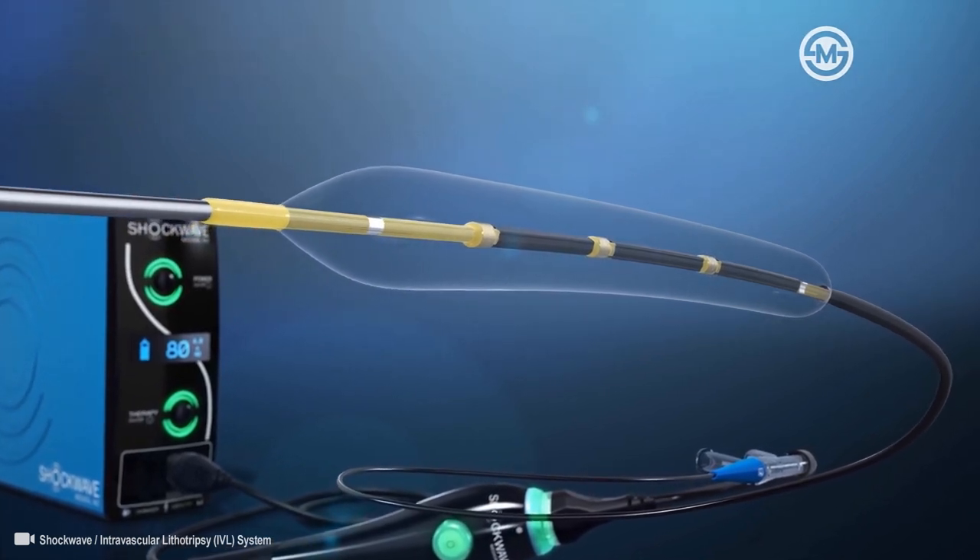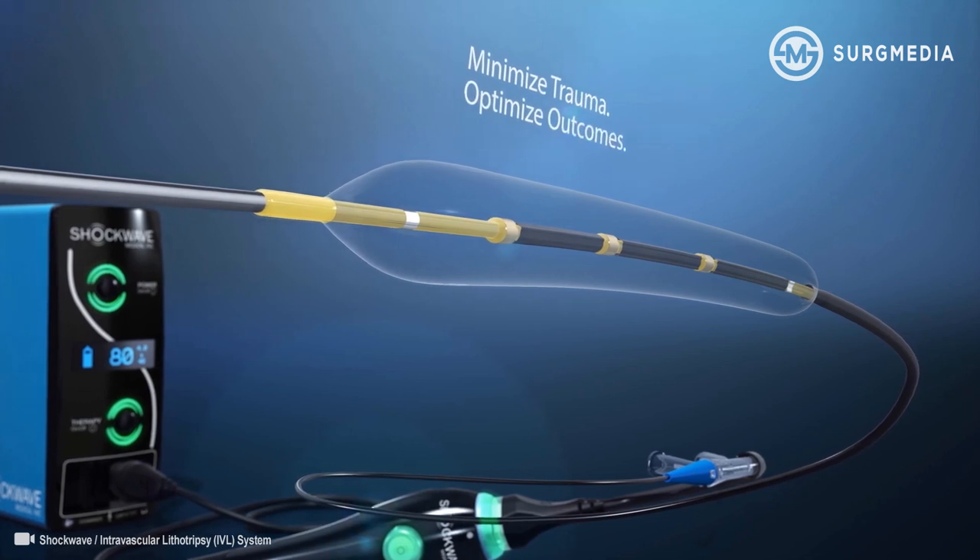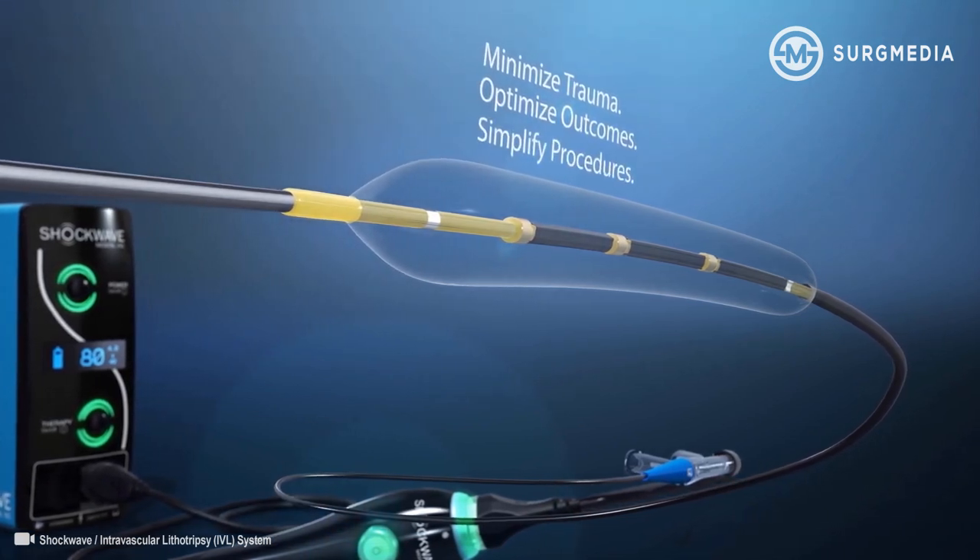Through the localized delivery of lithotripsy, the IVL system minimizes trauma, optimizes outcomes, and simplifies procedures.